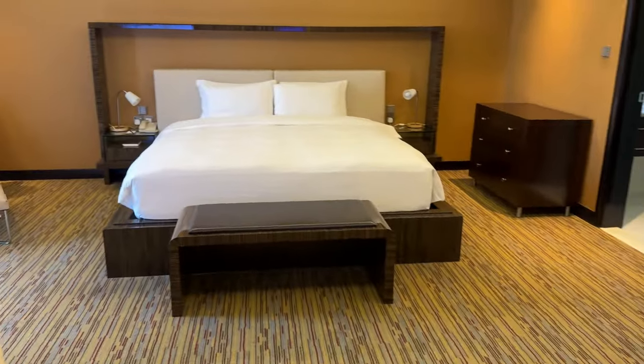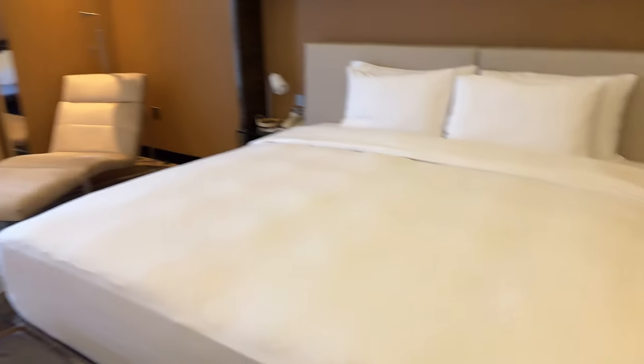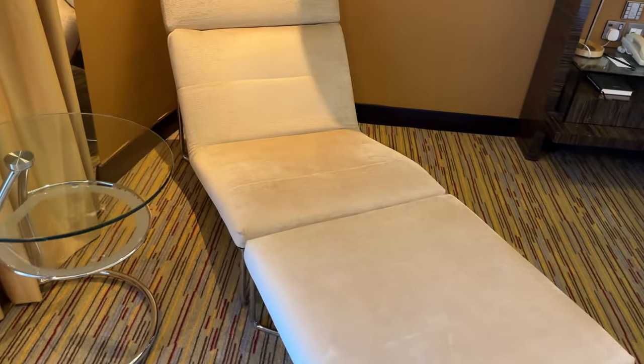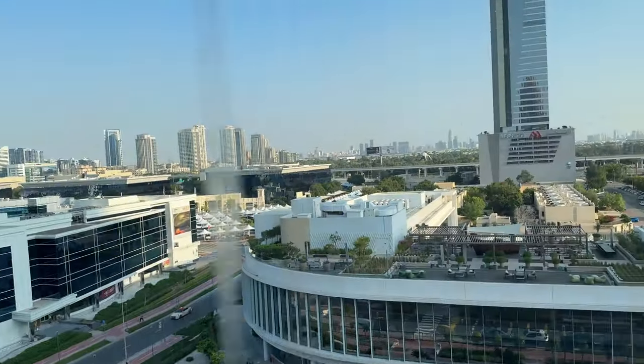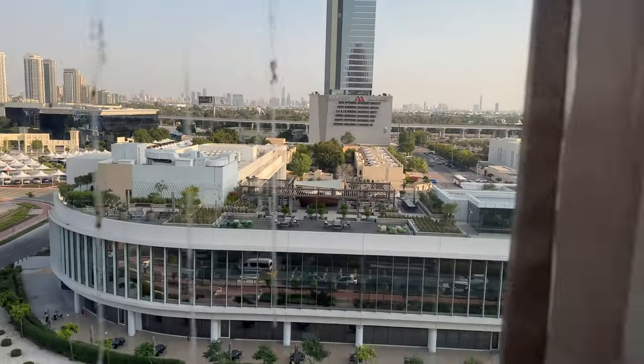And then on this side you got the bedroom. Very large room. You got the king bed. A little seating area on this. Go ahead and lay it back. Your window — a large window overlooking most of the city. So you got the city view on this side.